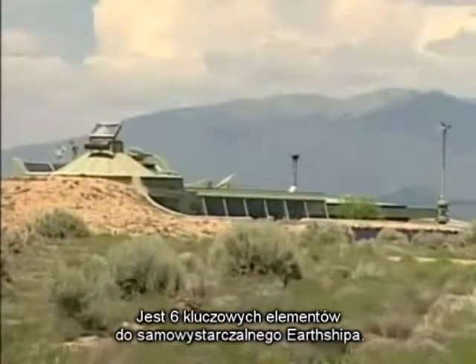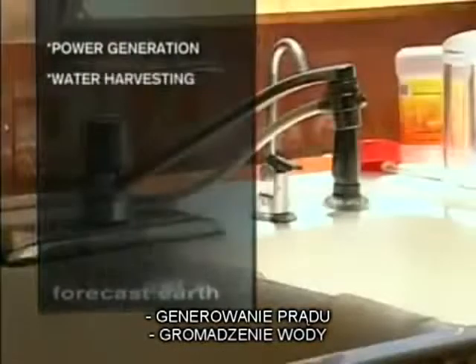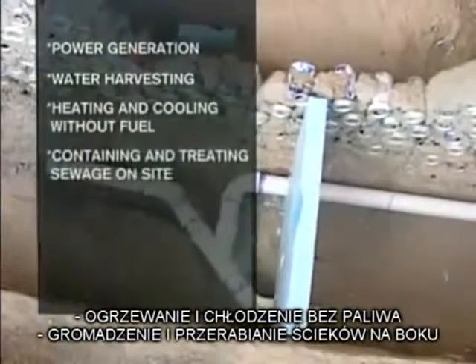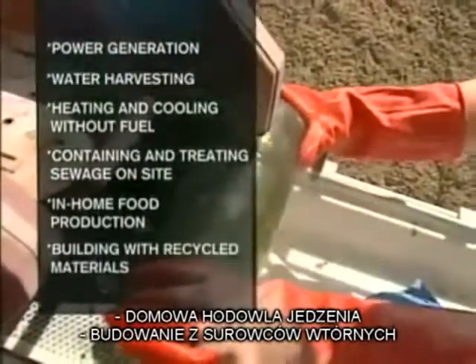There are six key elements needed for a sustainable Earthship: generation of power, harvesting of water, heating and cooling without fuel, containing and treating sewage on site, in-home food production, and building with recycled materials.